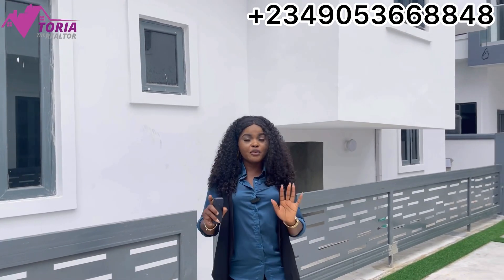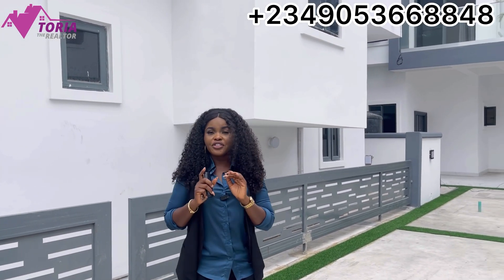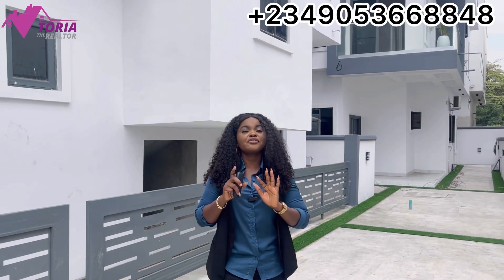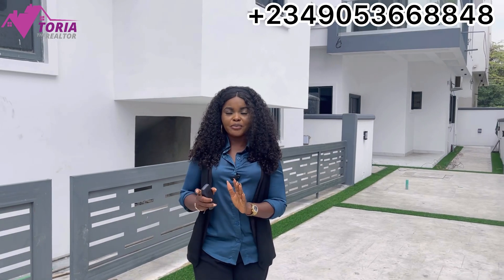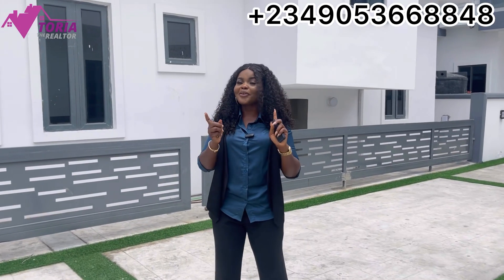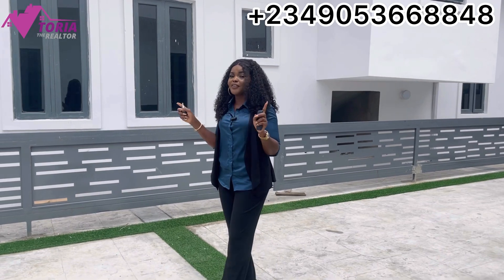This property also has a fully detached option — I'll be showing you the semi-detached, but the fully detached is going for 300 million naira. It is a five-bedroom fully detached duplex with a BQ and a swimming pool, and that 300 million naira is slightly negotiable. In a short while I'll be going inside to show you the interior and the environment.